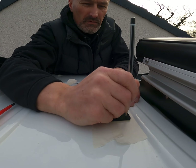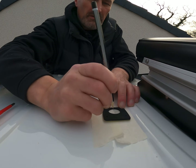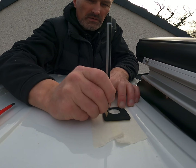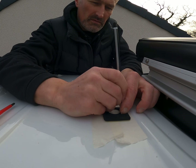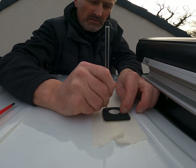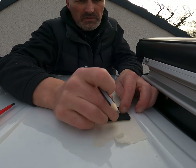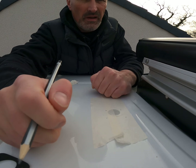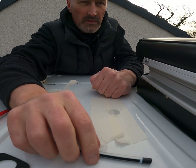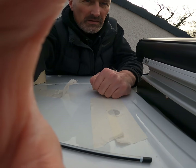I've drilled a hole through the roof for the solar and I am just marking up where the self-tappers are going to go through the roof to hold the scan strut down — just like that. Right, I'll get my drill, I'll be back in a sec.